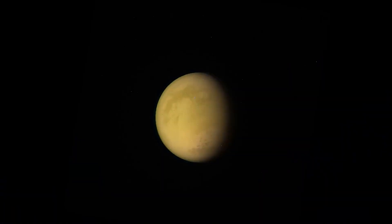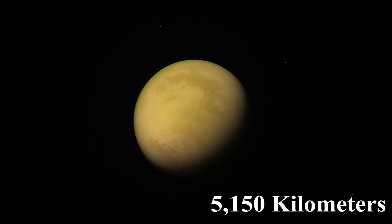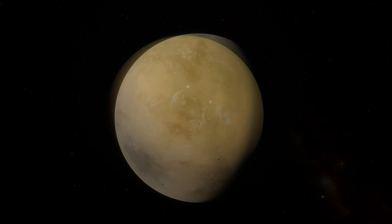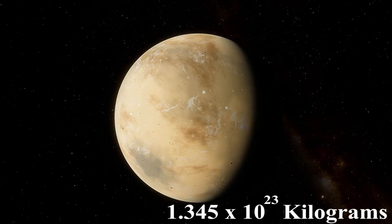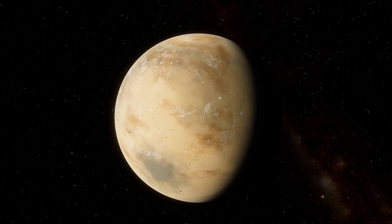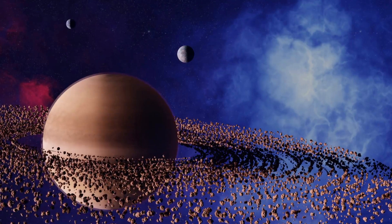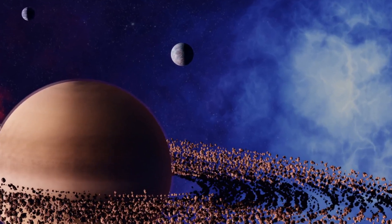The diameter of Titan, Saturn's largest moon, is approximately 5,150 kilometers, making it the second largest moon in our solar system. In terms of mass, Titan has a mass of about 1.345 × 10^23 kilograms. A day on Titan is approximately 15 Earth days and 22.4 hours long, known as its sidereal day — the time it takes for Titan to complete one full rotation on its axis.